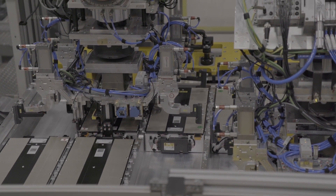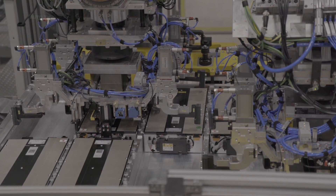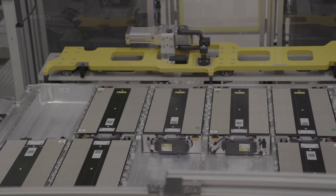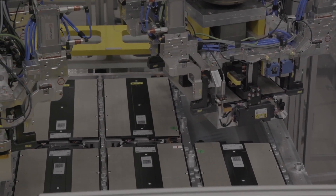We just started our local battery production for the EQS at our plant here in Stuttgart-Hedlfing. It relies on state-of-the-art systems and uses a wide range of Industry 4.0 technologies. Needless to say that the plant will produce CO2 neutral.